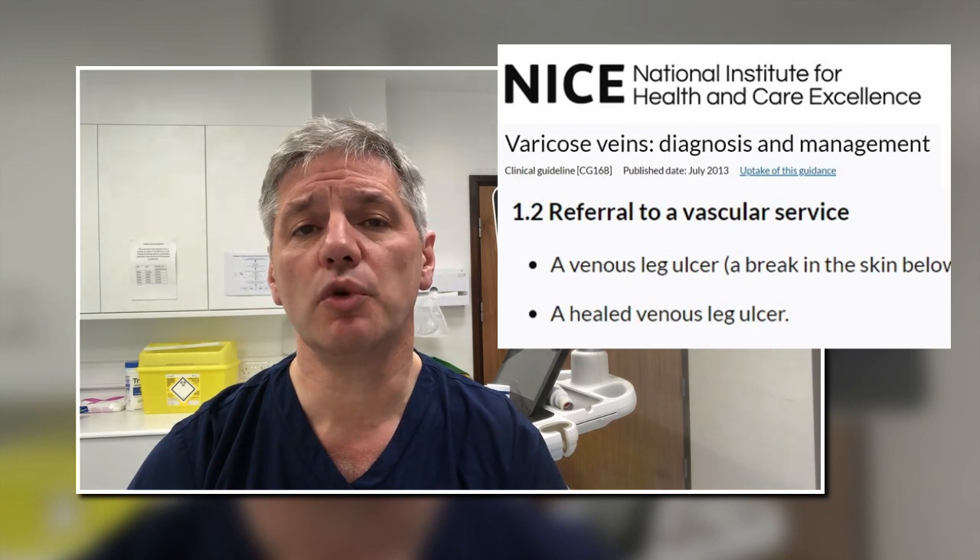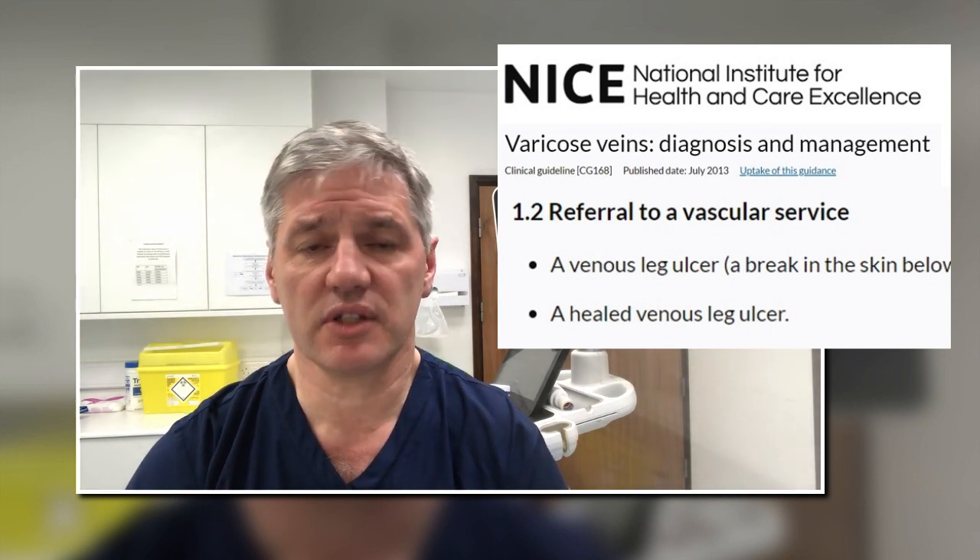It's also NICE guidelines that anyone with a venous leg ulcer, even if it's healed, should be referred to a specialist centre such as the Whitesley Clinic.